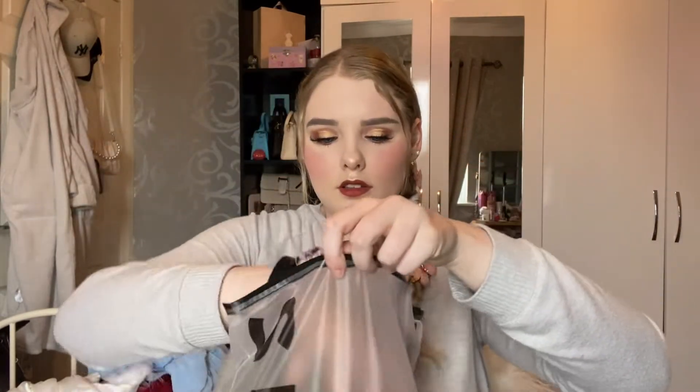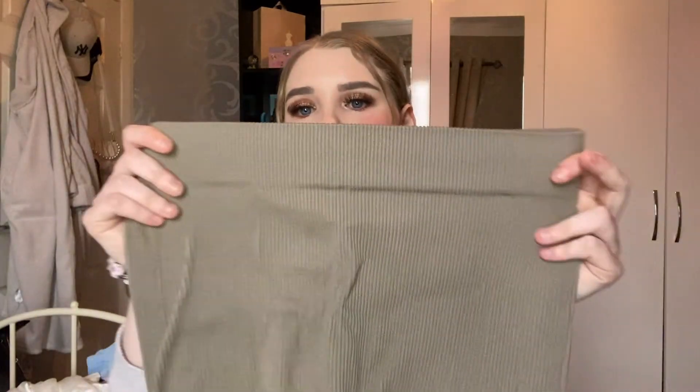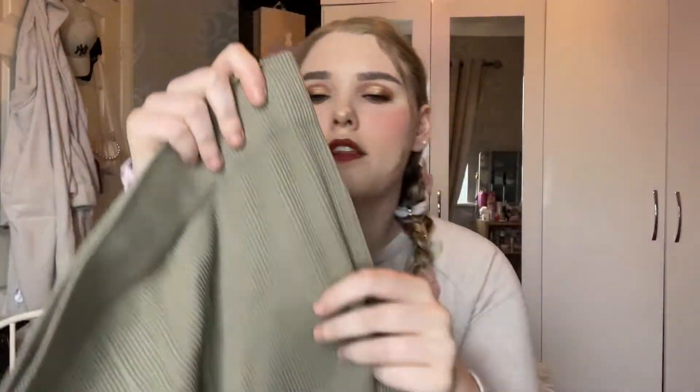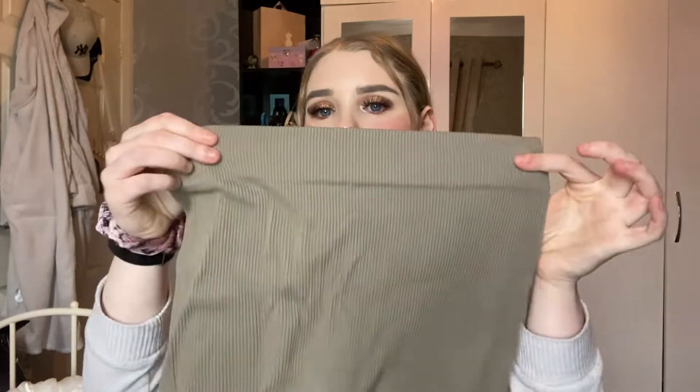I also got some more leggings that I thought I could use for lounging around the house and everyday life. These ones came in a pack of three — very stretchy with rib detailing. They're a light brown colour, and I also got another two pairs: a dark brown pair and a black pair, both the same material and really really stretchy.